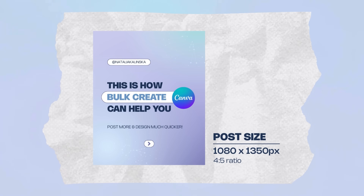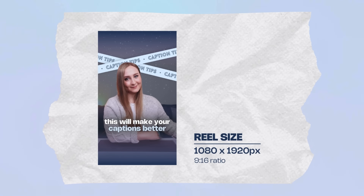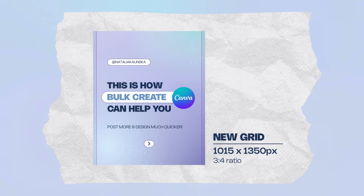My biggest concern is the unnecessary extra work that comes with the actual dimensions. So far, the most recommended post format was the 4:5 ratio — 1080 by 1350 pixels — and the profile feed preview was a square of 1080 pixels per side, so we just had to optimize for the middle portion. Now, because the new preview is in 3:4 ratio — 1015 by 1350 pixels — we have to take that extra margin into account: literally 32.5 pixels on each side, which adds to the mental load for creators.